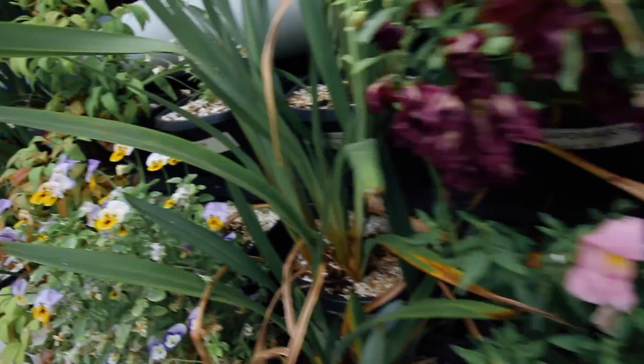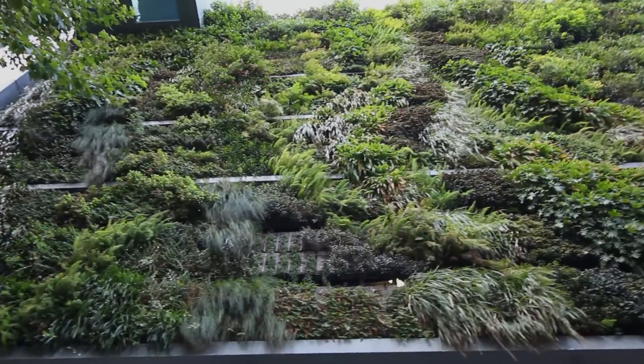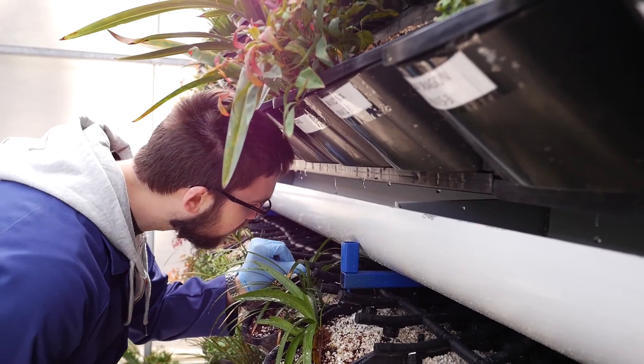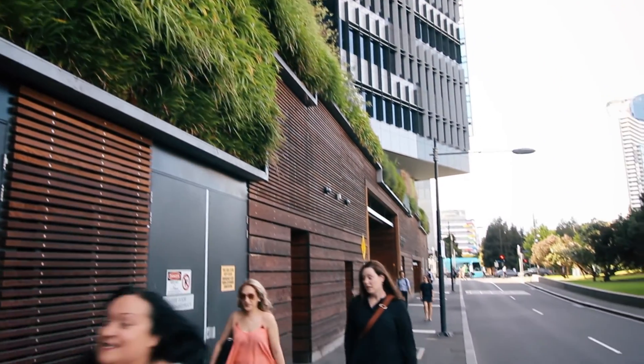Green walls consist of planter boxes filled with filter media and ornamental plants, suspended on a vertical surface, reducing their aerial footprint. Apart from treating water, they are living art pieces. The key innovation of green-blue walls is in the way we engineered the growing filter media and selected plants.